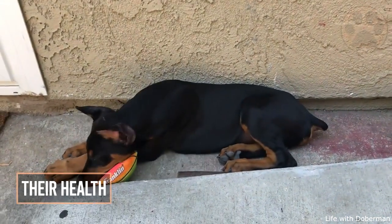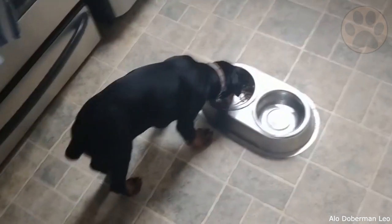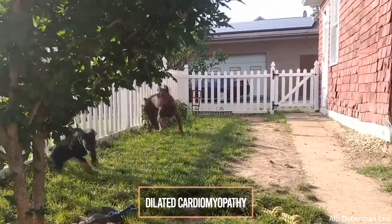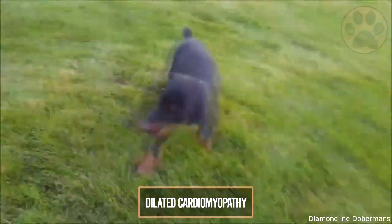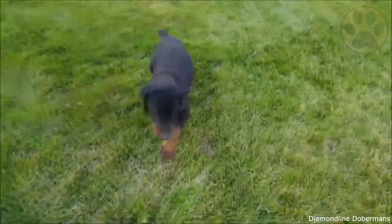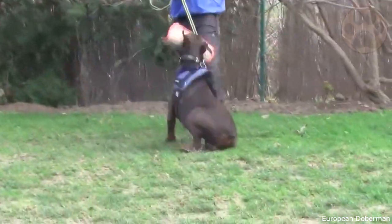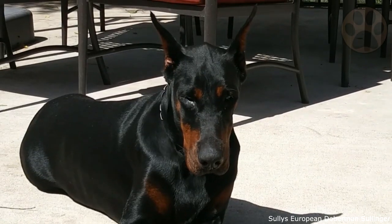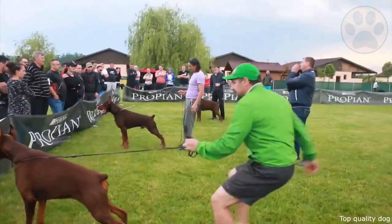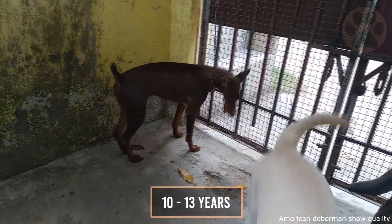7. Health. Dobermans are very healthy breeds with relatively few health problems. A common disease amongst Dobermans to be aware of is dilated cardiomyopathy — a heart disease resulting from the weakening of the heart muscle that eventually leads to death by heart failure. Symptoms include intolerance to exercise, decreased appetite, weakness, cardiac coughing, and fainting. Treatment is symptomatic and tries to slow the progression of heart changes. Both the American and the European Doberman have an average lifespan ranging from 10 to 13 years.